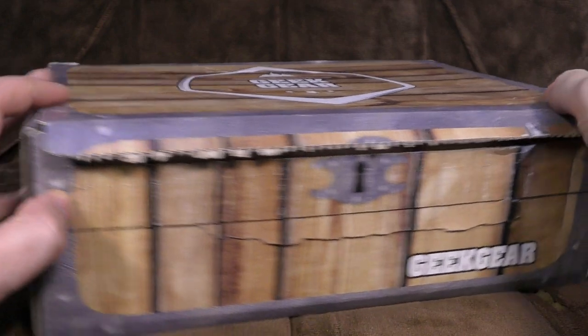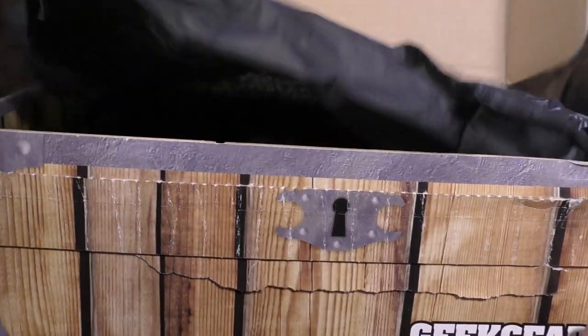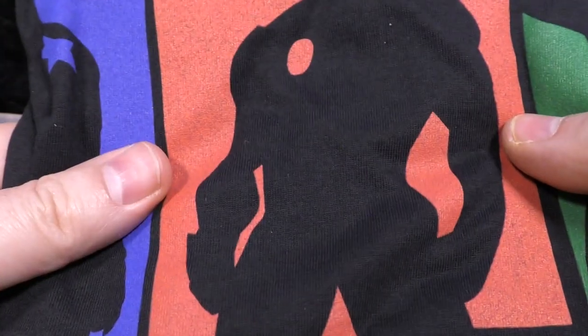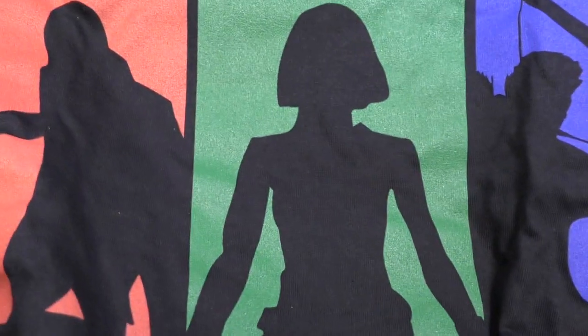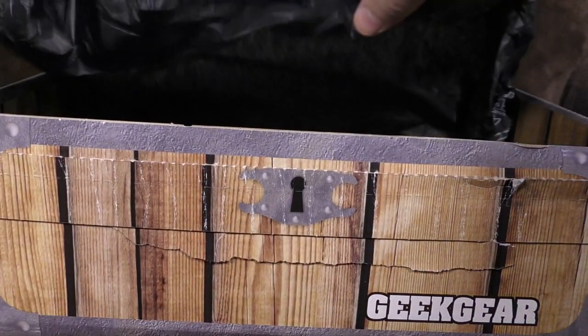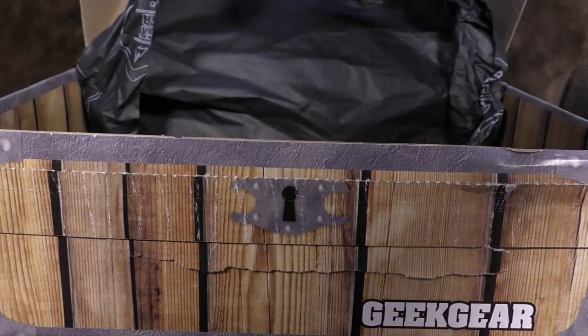Next box - it's our old friends at Geek Gear, the ones who have the really cool looking boxes that look a bit like treasure chests. What delights have we got? T-shirt first. It's a Marvel thing - we've got Captain America, Iron Man, the Incredible Fellow, Hammer Bloke, Black Widow Haircut Woman, and Hawkeye, who nobody cares about. Marvellous. That's not a bad shirt actually - fairly understated, and it doesn't have a big logo on it, so it gets my vote.